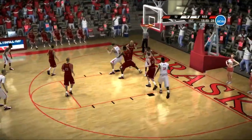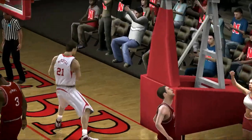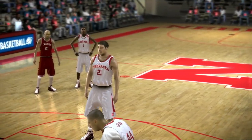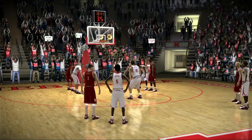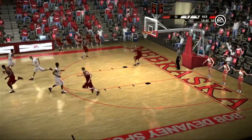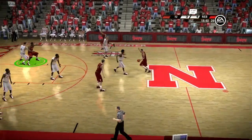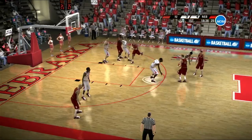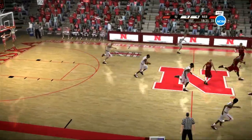Takes the pass in the paint, foul called. Nice job to create the angle, use the glass. He goes to the line, he missed it. Nice rebound — they need to get out and run their lanes now. They're working around the perimeter, on the inside. This is college basketball at its best, Dick. It's electrifying in here.